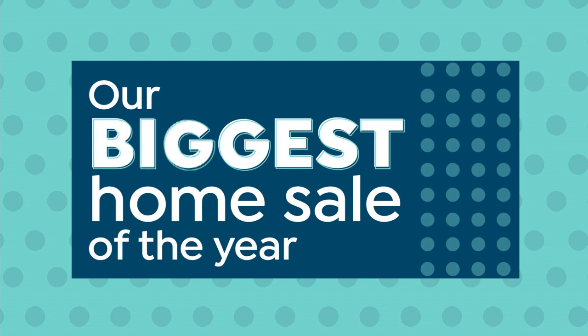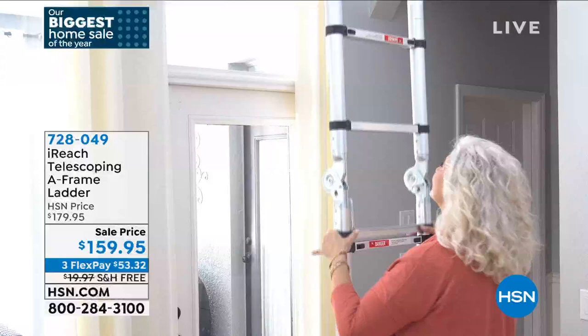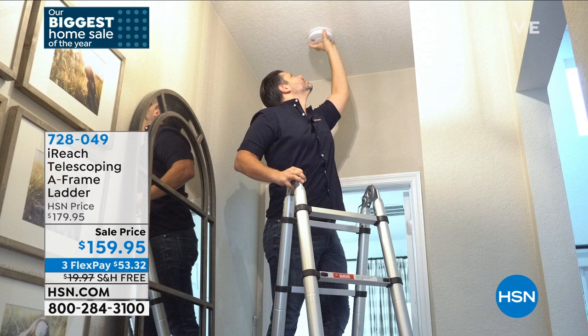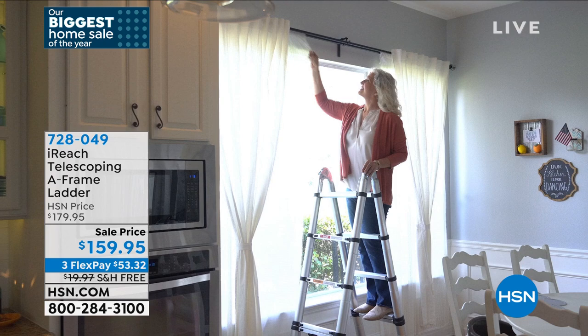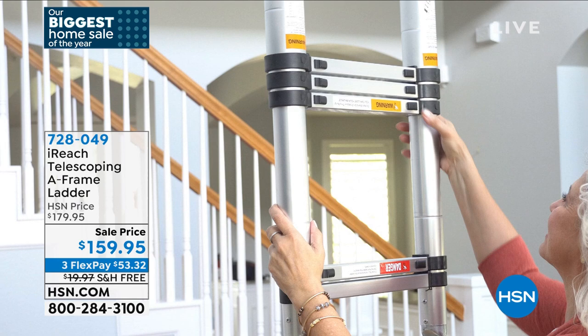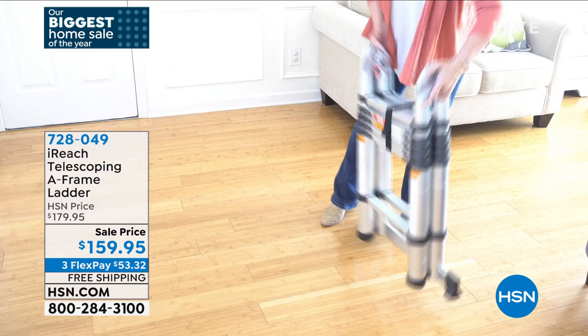Now we're going to talk about ladders. My favorite part about this ladder is from the video: a woman takes it out of a small closet and then she's got a ladder to hang something. I think about holiday decorations, skylights with light bulbs you can't reach. I downsized from a house to a condo — no garage anymore — but I still have high ceilings with light fixtures and a chandelier. We need ladders. Do you get the A-frame? Do you get one just for the side of the house? And where do you store it? This iReach checks every one of those boxes.